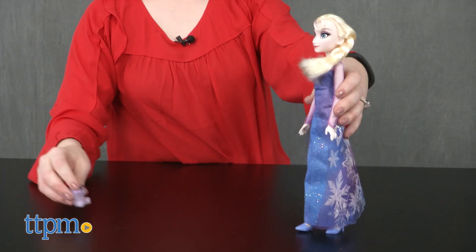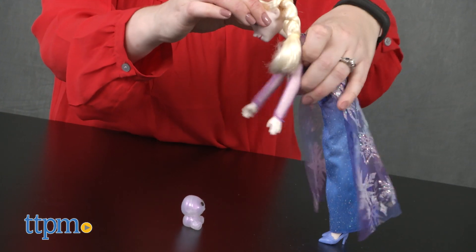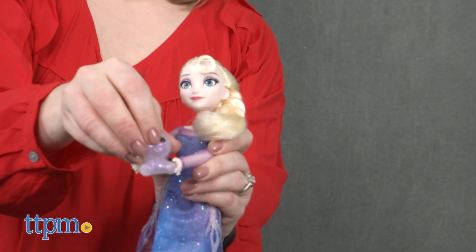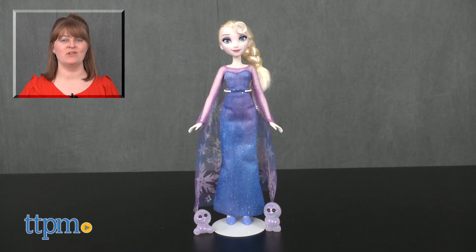Fans of the Frozen Northern Lights storyline will like adding this doll to their collection so that they can play out the Northern Lights adventure, but this doll will also just be a fun way for any Frozen fan to engage in lots of open-ended narrative-based play. For where to buy and current prices, visit TTPM, and subscribe to our YouTube channels for more reviews every day.